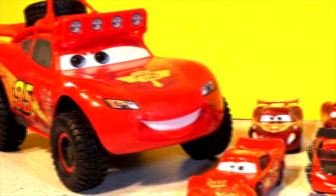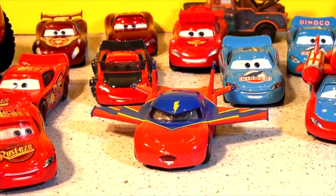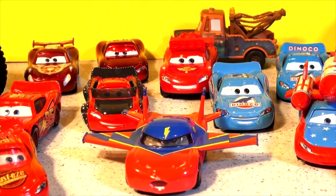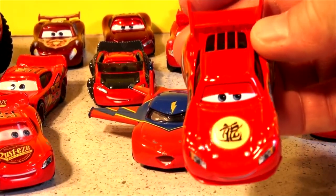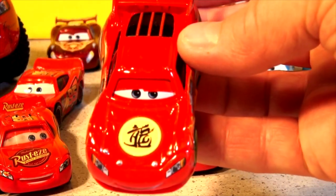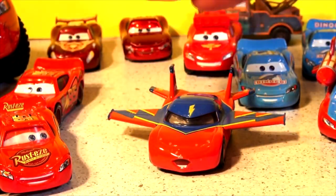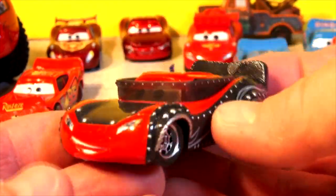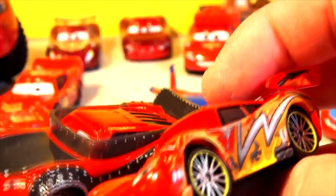Hi everybody, welcome back for another unboxing video. This time another new Lightning McQueen just came out — we have 93 or 94 Lightning McQueens now, and it's hard to believe they're still making them. This is one of my favorites: Dragon Lightning McQueen — look at the emblem on the top. And another favorite is Heavy Metal Lightning McQueen. You don't see these very often, but when you do, make sure you grab them because they are awesome. Look at the wheels on that!